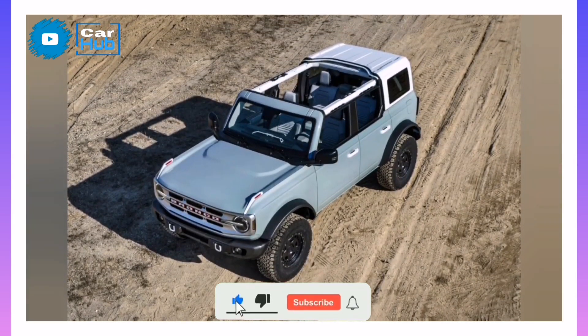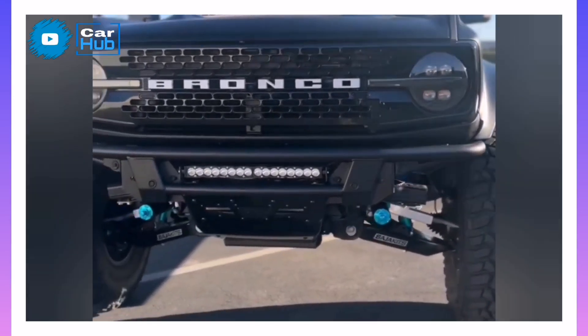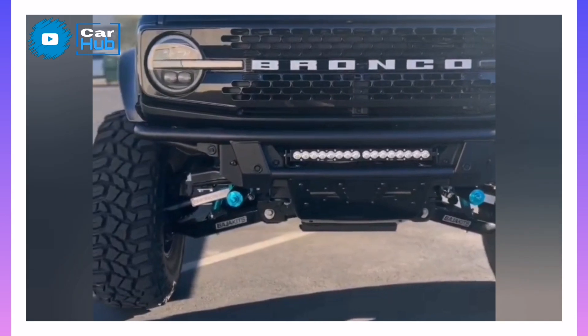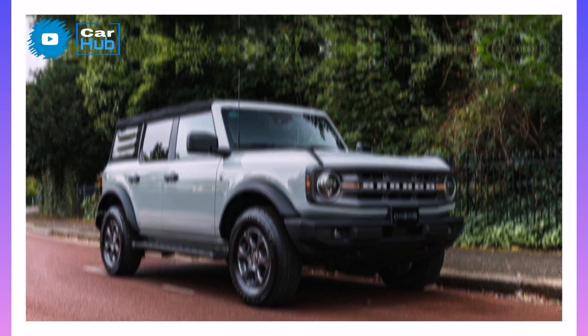Ford has also introduced the $2,505 Hus 3.0 package for the Wildtrak model, which adds sturdier Fox adaptive dampers and other chassis upgrades. However, it's currently only offered to reservation holders and unscheduled order holders.